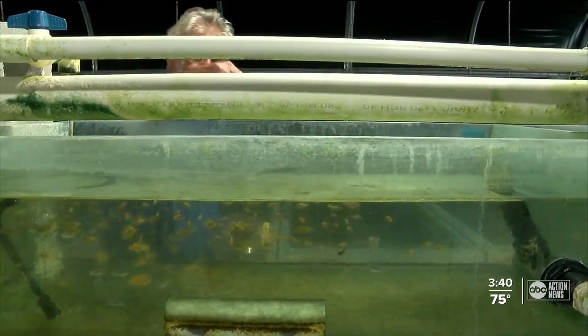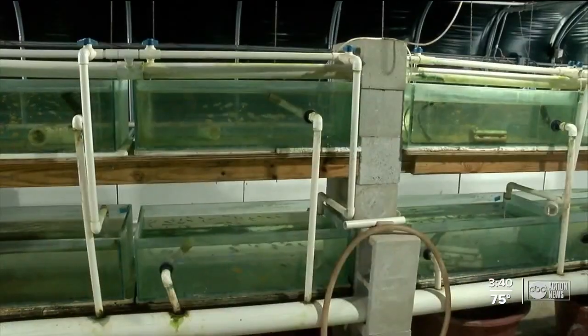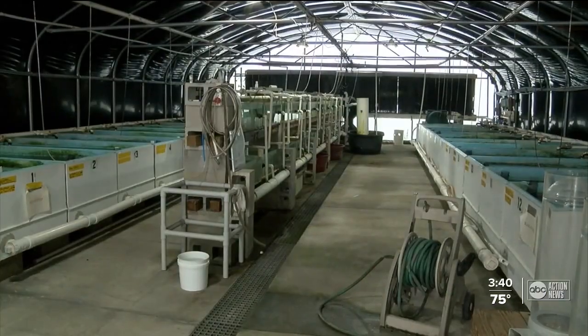Their other main goal is to create something new. Anytime Florida can add another species or another variety of fish to the menu of fish available from Florida, it puts them in a better position to compete with our foreign competitors.